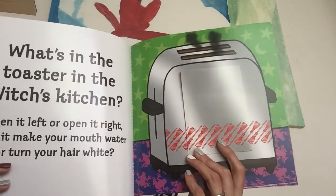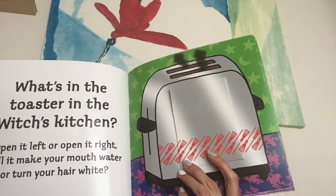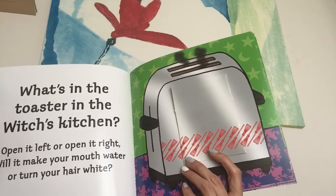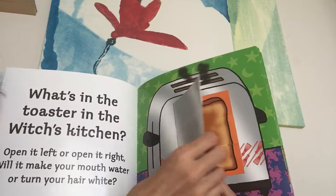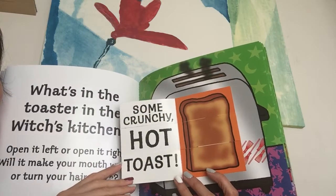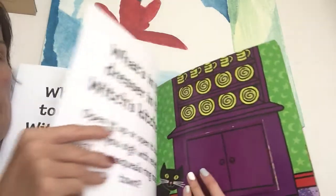What's in the toaster in the Witches' Kitchen? Open it left or open it right? Will it make your mouth water or turn your hair white? Let's open this one left as well. Some crunchy hot toast! Yummy! Okay, let's see what's next.